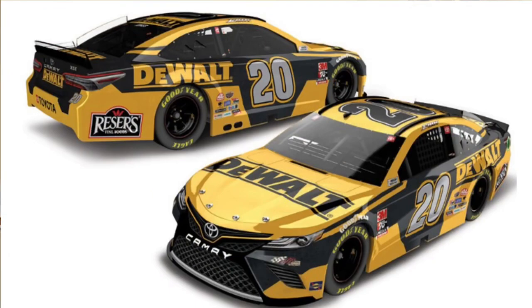Eric Jones's DeWalt car — they finally did something different which I'm happy for. I like it. It looks like a toolbox wrapped around a car, and that's what it's supposed to be. 8.6. I like the black in the middle sandwiched between the yellows. Solid car.